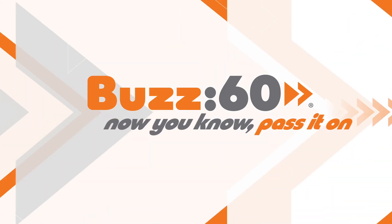Pretty soon they'll be Google reminders to get to a toilet. Buzz60 — now you know, pass it on.